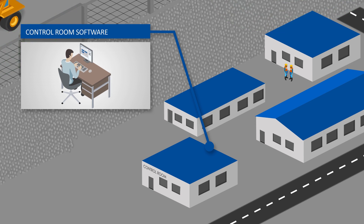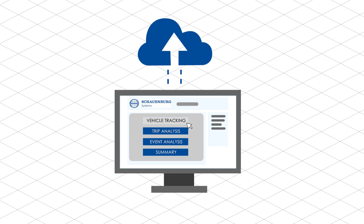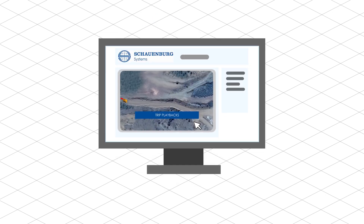Our control room software is clear and easy to understand, using a simple dashboard or web-based mobile application to view information. Data is stored on a real-time cloud-hosted server, and information available includes vehicle tracking, vehicle trip analysis, near-miss and collision event analysis, as well as general tracking.